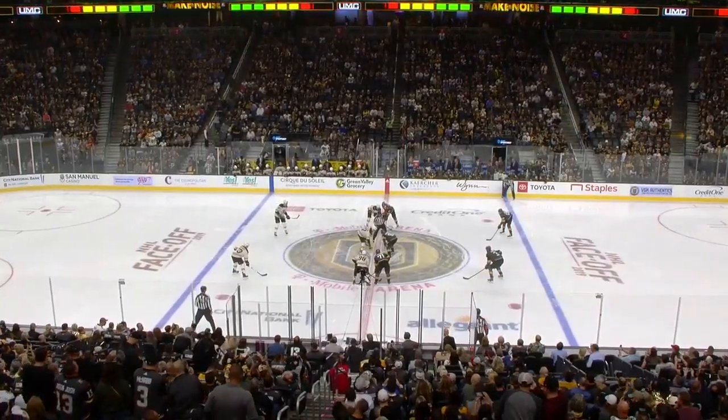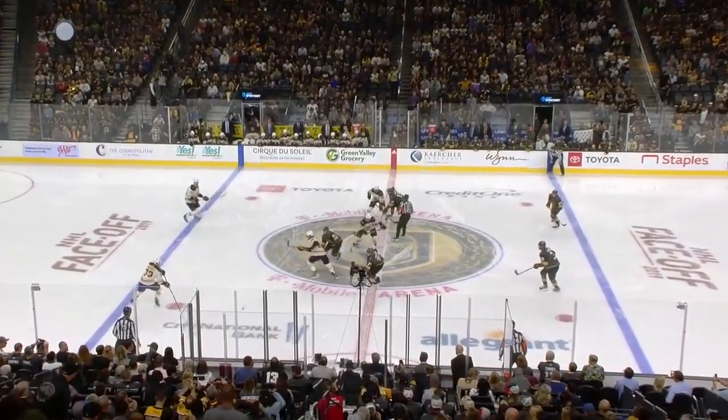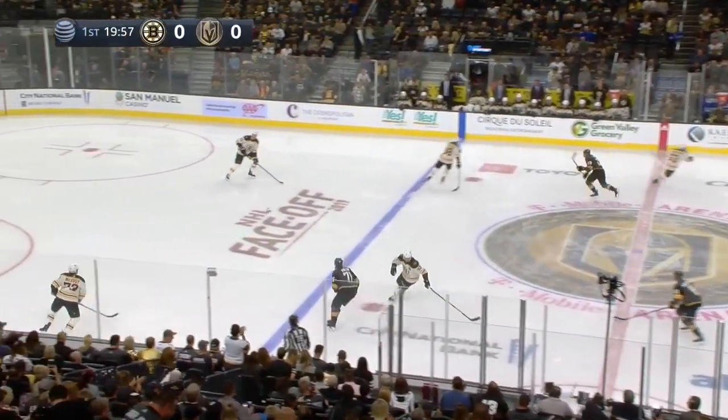The offensive end is going to be key for the Golden Knights at puck management. You do not want to have turnovers against a Boston team that is very structured in their play.